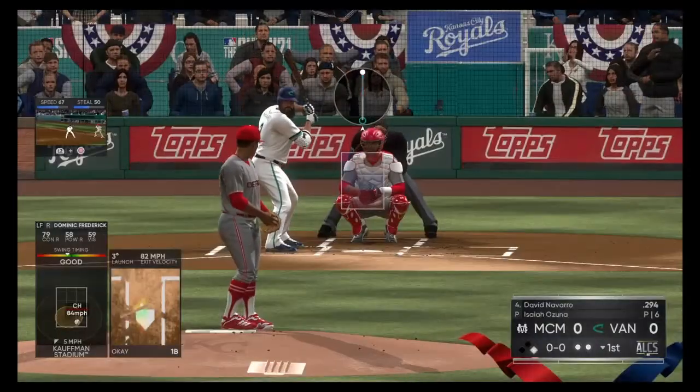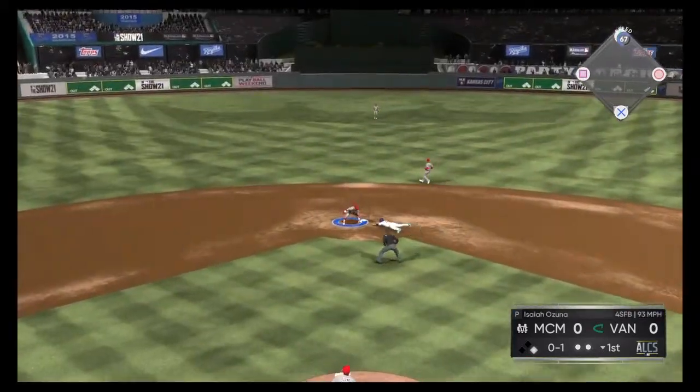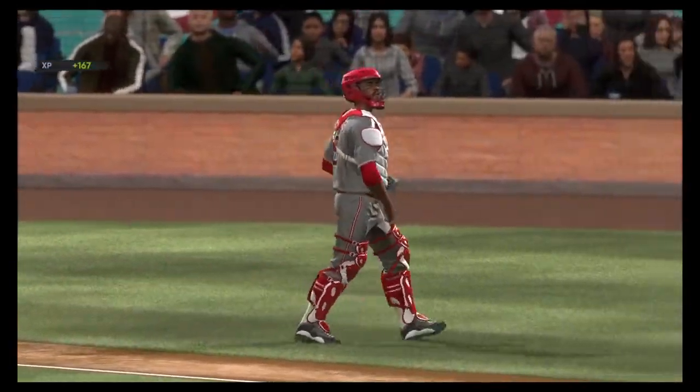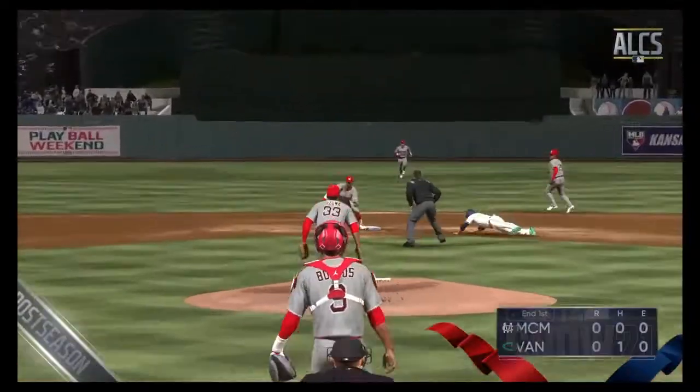That's a strike to throw down, and he is out at second. Caught stealing to end the inning. Trying to move into scoring position with two away, but not to be as we get another look.